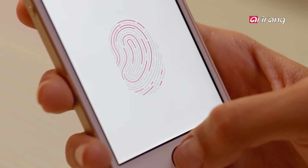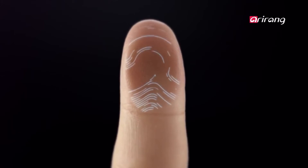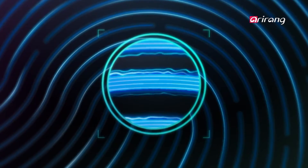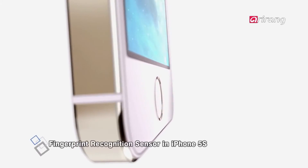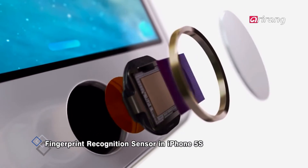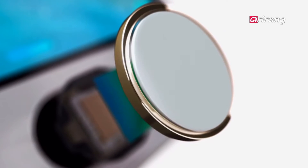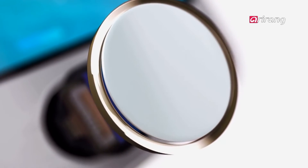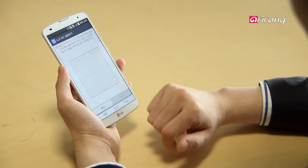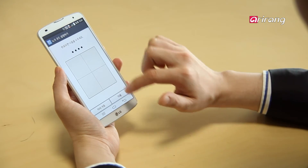As the perception that current locking methods are no longer safe is increasing, smartphone makers are rolling out smartphones with new security functions one after another. The iPhone 5S, launched last year, applied a fingerprint recognition sensor. But LG has recently commercialized an unlocking technology more secure than fingerprint recognition.